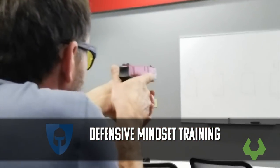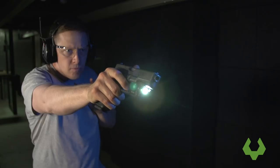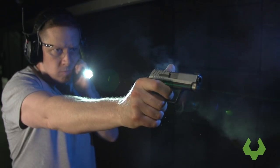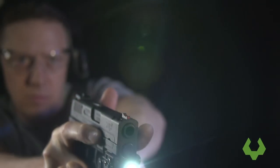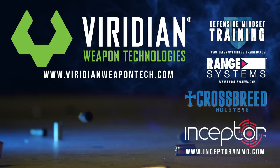Don't think the laser allows you to skip over core defensive skills — it will not. The laser is designed to enhance those core skills and be used as a tool that speeds up your ability to connect stimulus with effective defensive response. Whenever you get one of these tools, ask yourself: am I increasing capabilities and decreasing limitations, or am I covering up something I simply need to work on? Make sure you find one that's most effective for you and your firearm, and it will help you be more effective with all of your defensive responses. For Viridian Weapon Tech, I'm Bo Dobuzinski — thanks for watching. This has been the Art of Defense brought to you by Viridian Weapon Technologies.